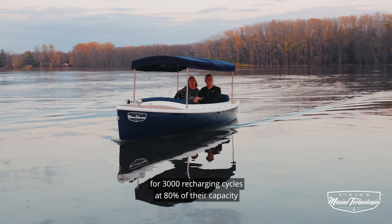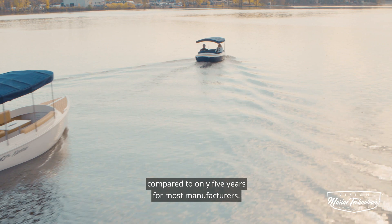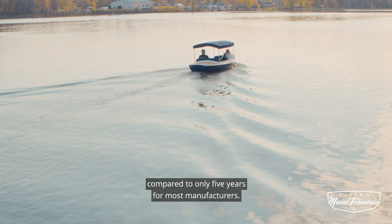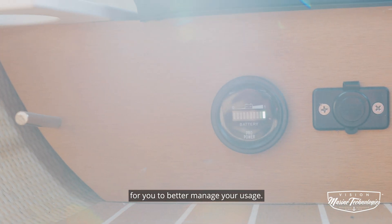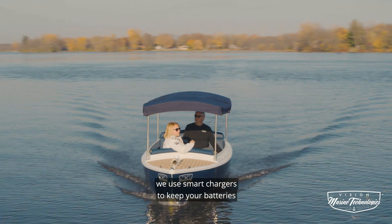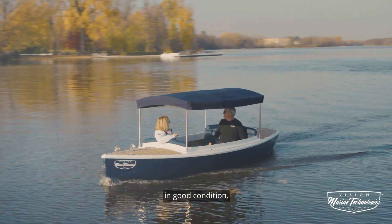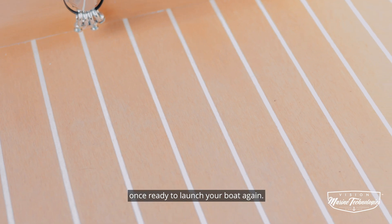Our lithium batteries are guaranteed for 3,000 recharging cycles at 80% of their capacity, compared to only five years for most manufacturers. The Kwai 2-ed is also equipped with a battery level indicator for you to better manage your usage. For storage or the winter season, we use smart chargers to keep your batteries in good condition. Simply keep your boat plugged in, and you're good to go once ready to launch your boat again.